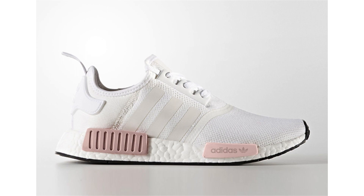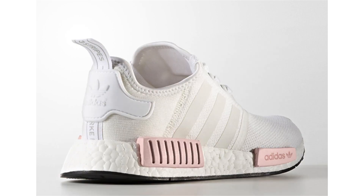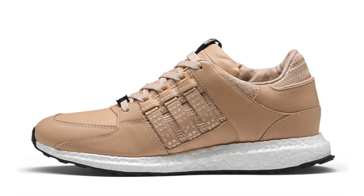A new Adidas NMD R1 is dropping in June, known as White Rose. It features a predominant white upper with stretch mesh construction, and rose — a pastel-like pink — lands on the EVA pod overlays, with traditional boost in black covering the outsole. The Adidas NMD R1 White Rose releases on June 10th with a retail price of $130.